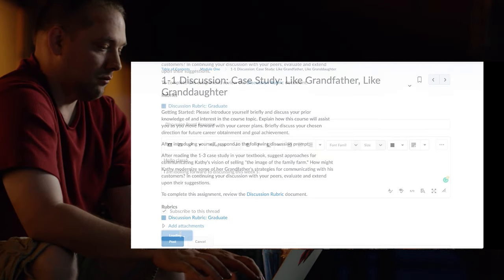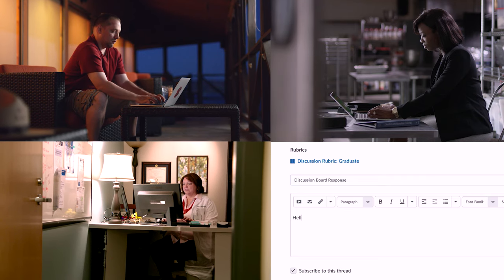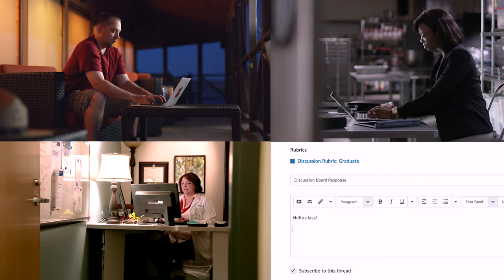Simply start a new thread, type your response, and hit submit. This is a collaborative environment where your classmates will respond to you, and you can comment back with your thoughts.